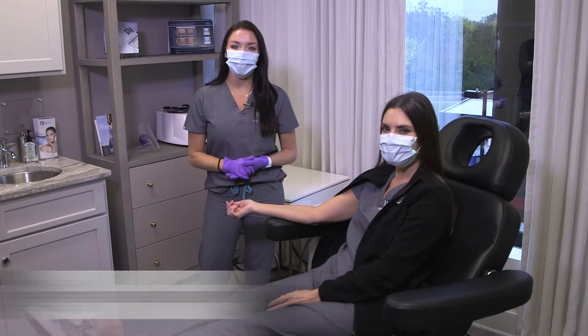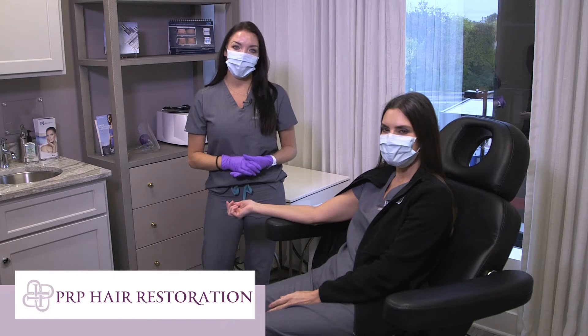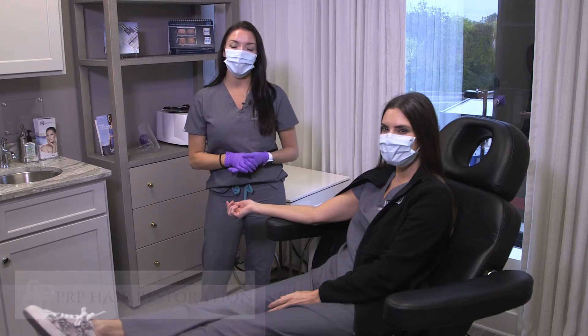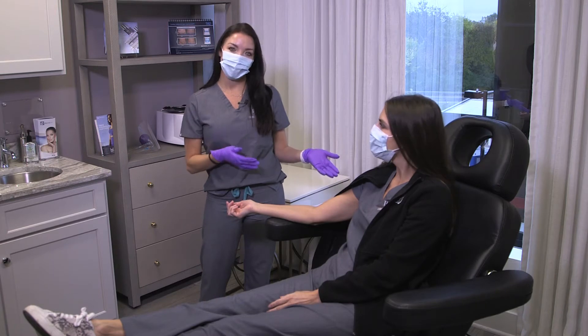Hi there, I'm Natalie Metcalf, a registered nurse here at Privé Med Spa. Today we are going to do PRP for hair restoration on the beautiful Rachel here.